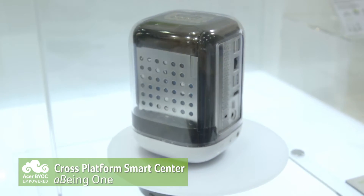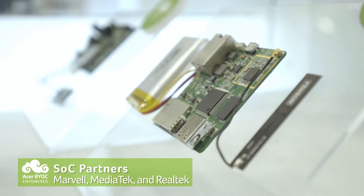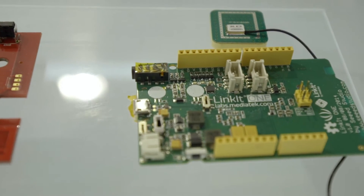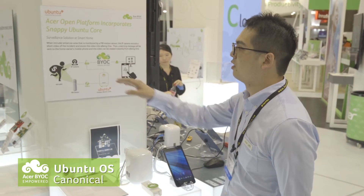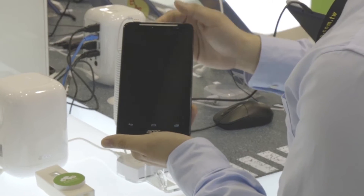This is called the A-being-one. This will allow you to develop a hub for your IoT devices. The collaboration between Acer and the SOC vendors — it's an Acer BYOC mobile sensor hub dev kit, a home gateway solution. It's from MediaTek, from Marvell and RealTek. Samo is about a surveillance solution on a smartphone — it will send a message to your handheld device.